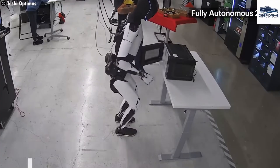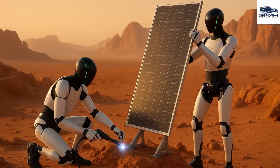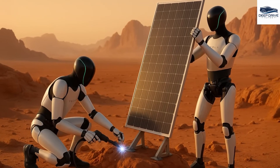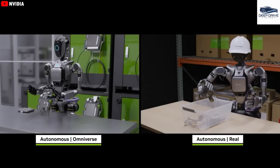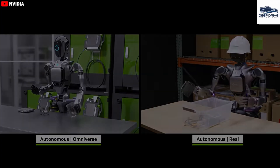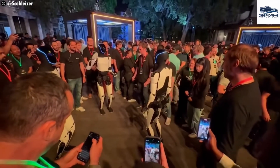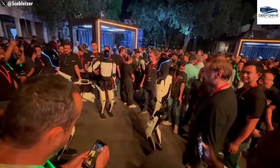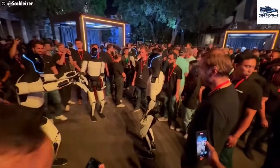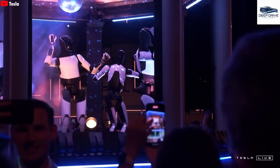Optimus employs video learning techniques to replicate intricate tasks, achieving remarkable accuracy in skills such as cooking by analyzing instructional video content. This capability allows it to learn at a pace that surpasses human learning, resulting in heightened efficiency. Through collaborative learning, when one instance of Optimus acquires a new skill, it disseminates this knowledge throughout the network, facilitating rapid skill acquisition among all units.